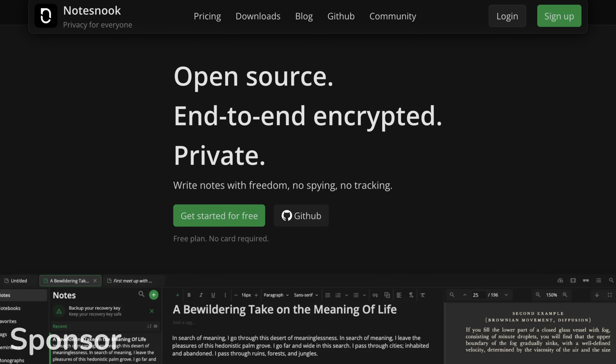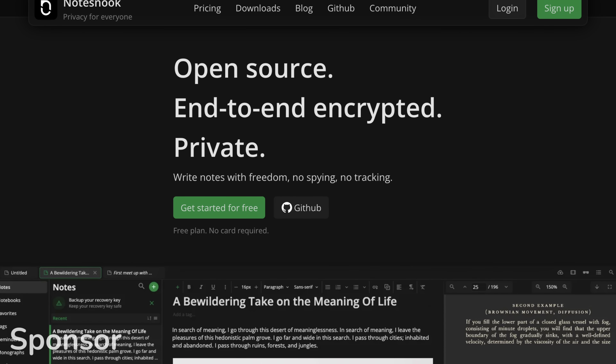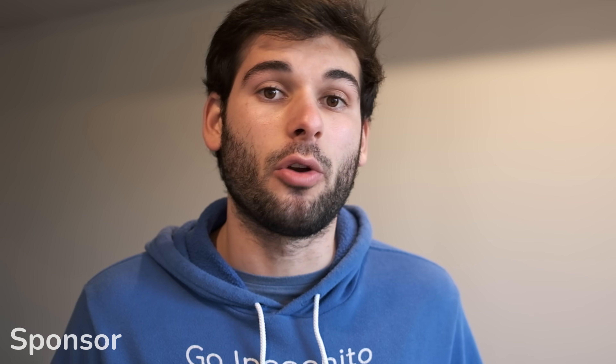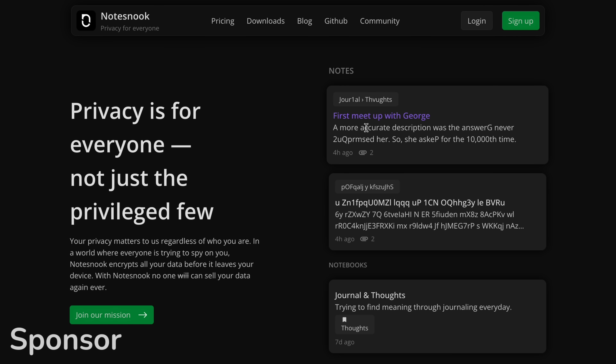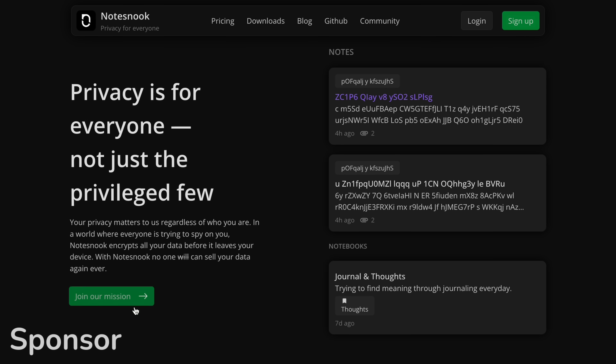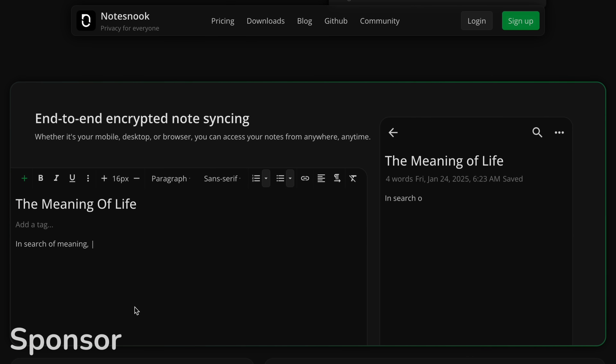If you care about safe, secure password managers, then you're probably doing your due diligence across other services you use. The sponsor of this video is NotesNook. They are open source, end-to-end encrypted, and actually implement a lot of the security that you see covered for these password managers, but instead for your ideas, thoughts, and notes that you store online. The way it works is it encrypts the data on your device, and by the time it reaches their servers, they're not able to access any of it because it's done with your encryption keys.